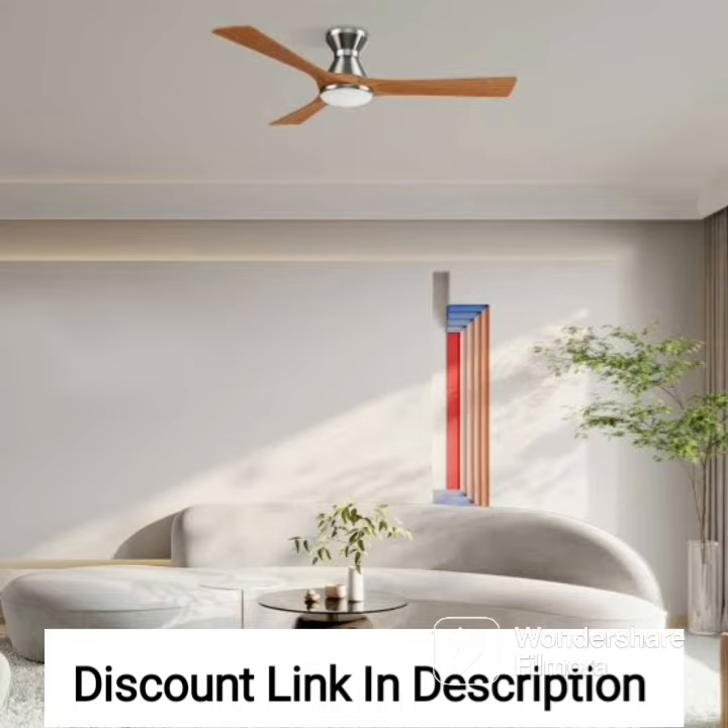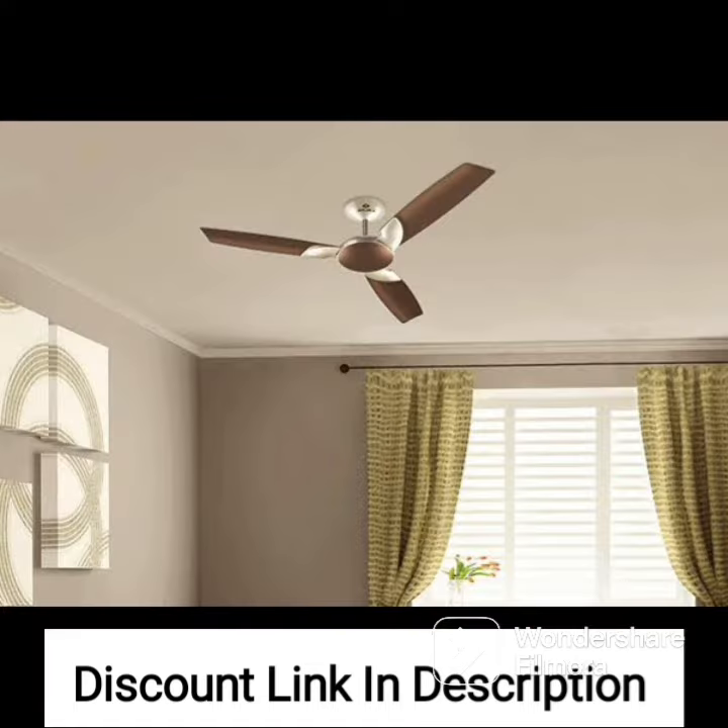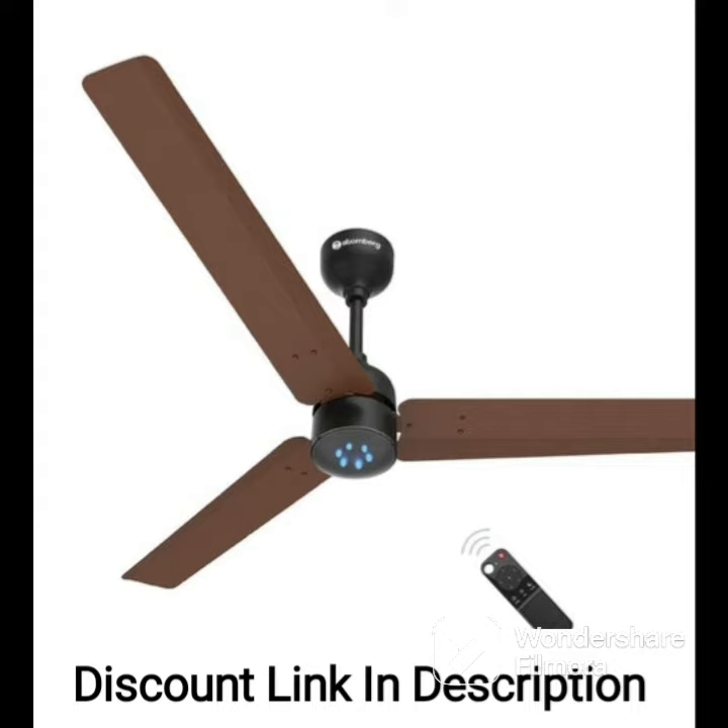The fan also features a remote-control, allowing you to easily adjust the fan's speed and other settings from the comfort of your couch or bed. The remote-control also features a timer function, allowing you to set the fan to turn off automatically after a certain period of time, which is a great energy-saving feature.